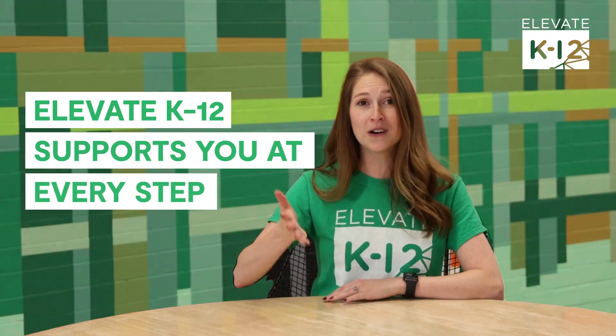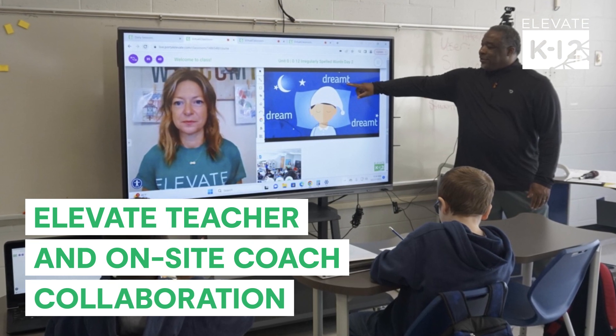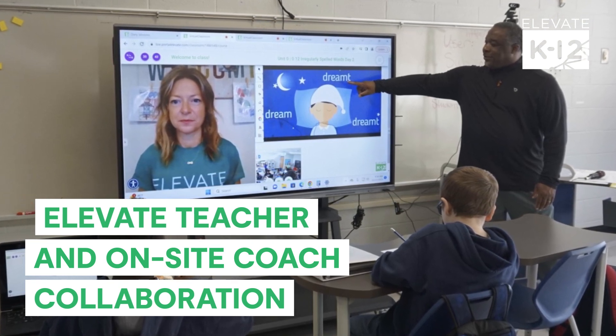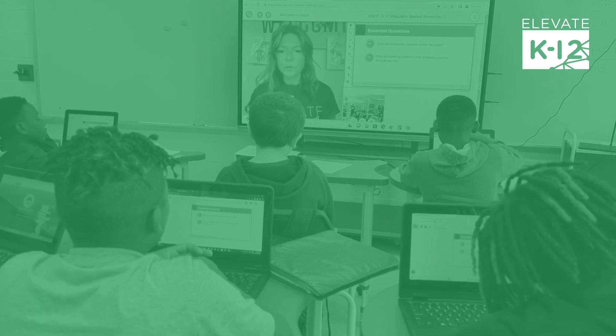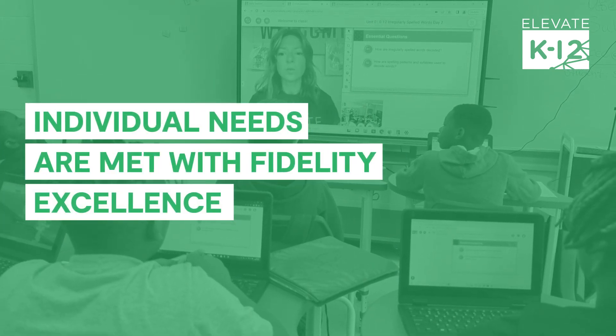Our Elevate teachers and your on-site classroom coach meet at least once per week to review student needs and prepare together. Our Elevate special education teams remain in consistent contact to support evolving student needs throughout programming. We strive to ensure students' individual needs are met with fidelity and excellence.